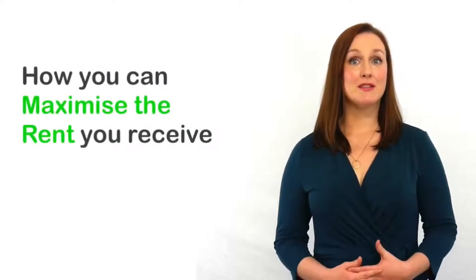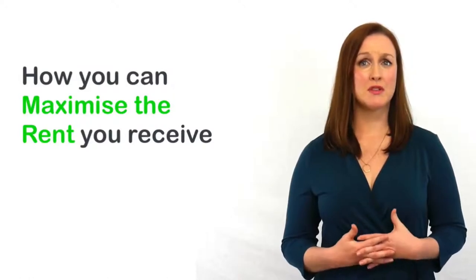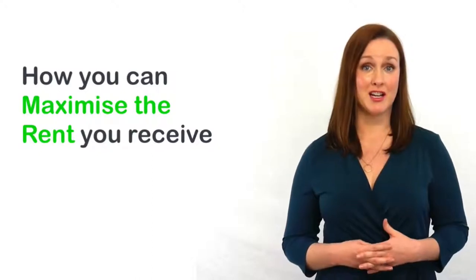Your property investment is going along well for you, but have you thought what would be some small improvements that you can make to your property that would increase the weekly rent that you can charge?